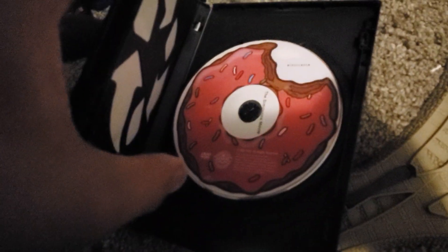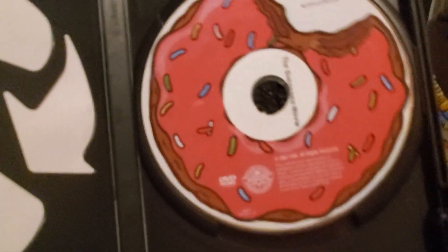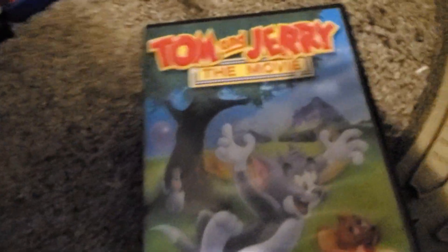Next we have Tom and Jerry: The Movie — and surprisingly I found The Simpsons Movie inside it, which I've been looking for for a while! I found it on camera. I love both movies to be honest. Here's the front of Tom and Jerry: The Movie, the back, and the spine. I don't have the disc for this sadly, but I do have it on Vudu and I still enjoy watching it.